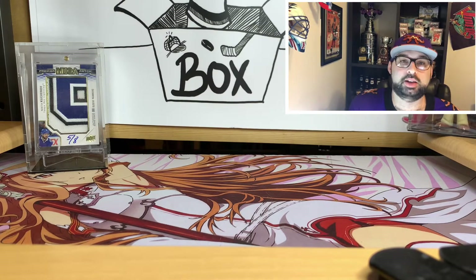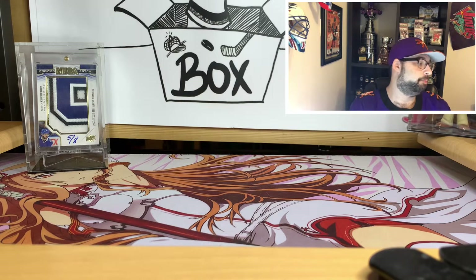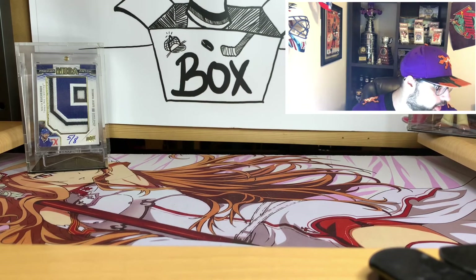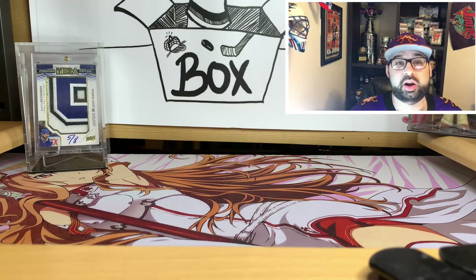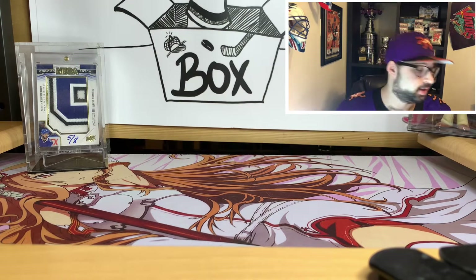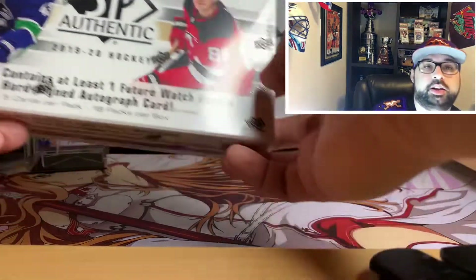What's up everybody, this is Zach from Zach's Hockey Box. Today we're opening one of my favorite products from last year — part of that big haul of cards we got a couple weeks ago from a local card shop here in Chicago. It's still surprisingly cheap at the time of recording, so if you're looking for a decent product break that isn't super expensive but gets you some good hits, this is it: 2019-20 SP Authentic.